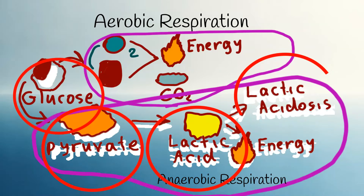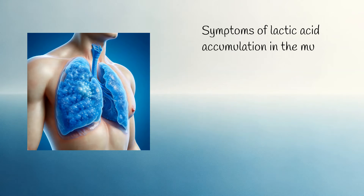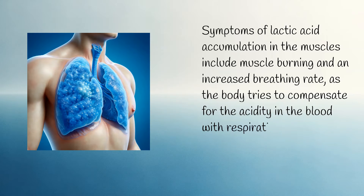Lactic acid accumulates first in the muscle cells, then in the blood, causing symptoms. Symptoms of lactic acid accumulation in the muscles include muscle burning and an increased breathing rate, as the body tries to compensate for the acidity in the blood with respiration — a condition called respiratory alkalosis.